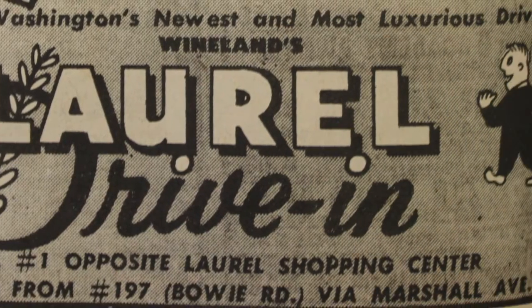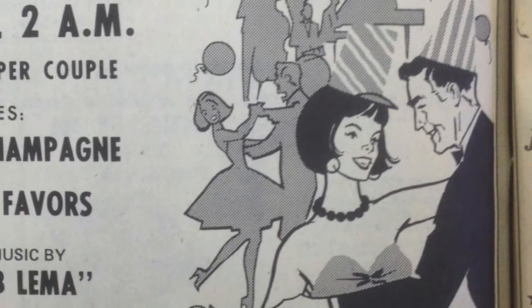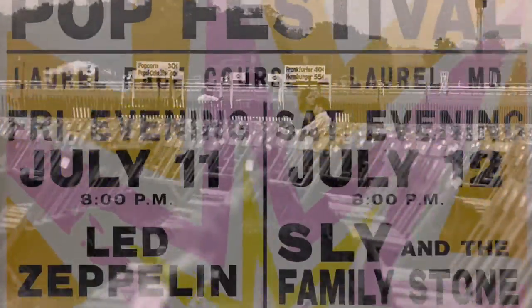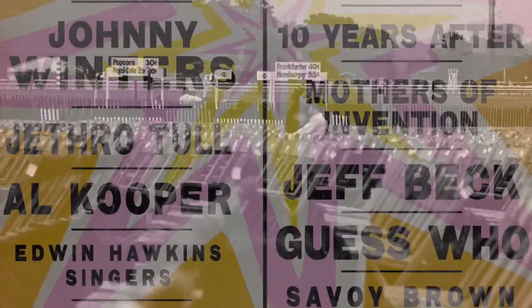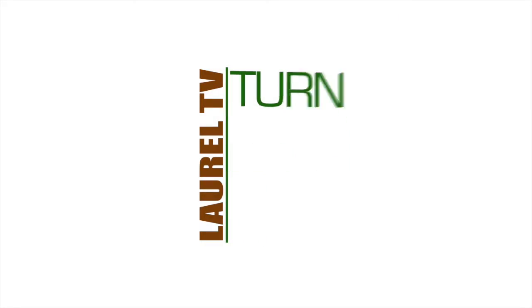Join me next time as we'll explore Date Night in Laurel — the movie theaters, restaurants, and other favorite dating spots of Laurelites throughout the generations, including what might have been the ultimate date night, the 1969 Laurel Pop Festival. It's all on the next episode of Lost Laurel. We'll see you next time.